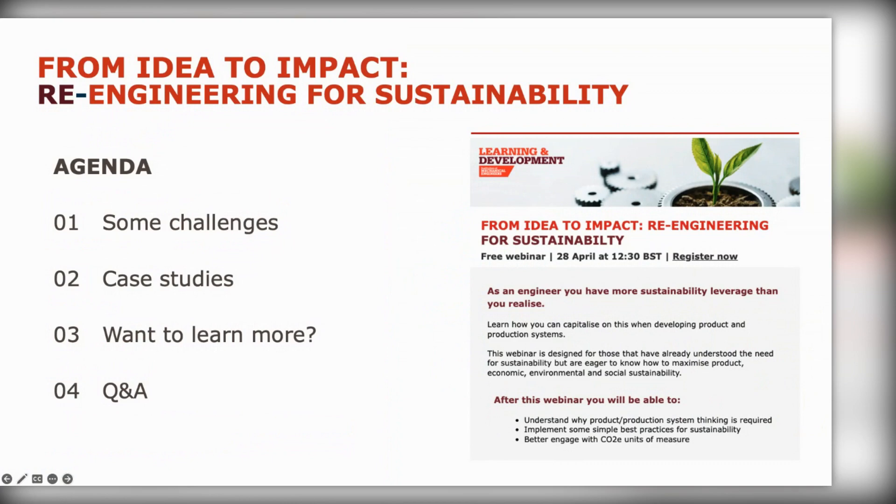What we're going to talk about today is re-engineering for sustainability. Many of you will already be involved in product and production engineering with sustainability in mind. This webinar will look at why it's so important to consider both product and production simultaneously, some best practices that have integrated sustainability into engineering, and we'll begin to better engage with the unit of CO2 or CO2e.